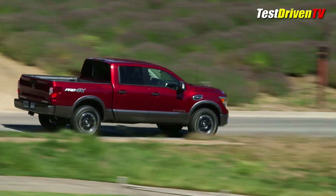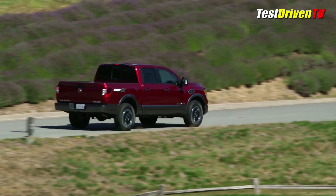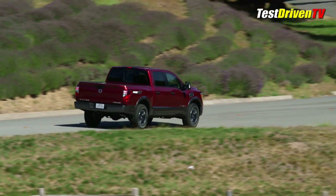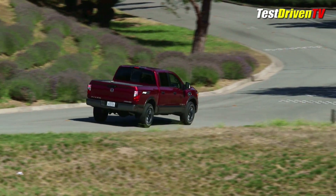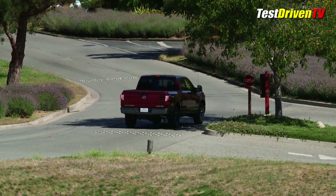I've test driven a lot of Nissan trucks this year, mostly the XD heavy-duty models with both the 5.6L Gas V8 and the new 5.0L Cummins diesel. Now that I've driven the new half-ton with the Gas V8, I can tell you that while they share a lot of similarities, they're quite a different animal.